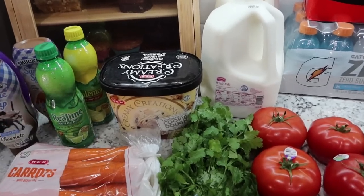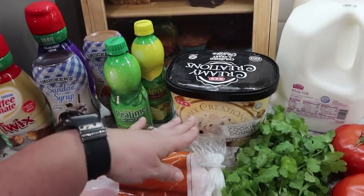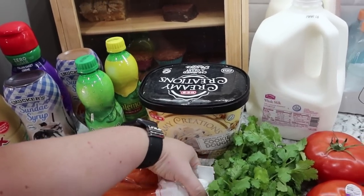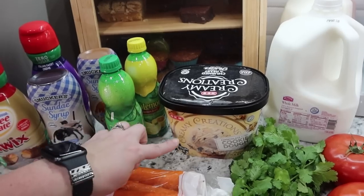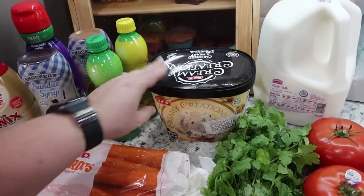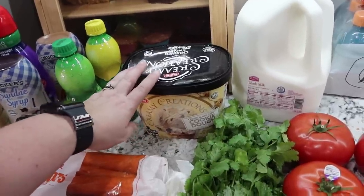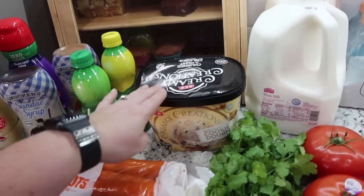Most weeks I ask the kids what's one thing they want from the grocery store. This time Bryce asked for ice cream — he pretty much asks for this every time. Normally I get him the pint ones, the small ones. But this time I was like, if you're going to ask for that every single week, I'm going to save some money and get the bigger one. That way if the girls want some ice cream they can, but the girls prefer popsicles. So I got a half gallon of the HEB Creamy Creations chocolate chip cookie dough ice cream.